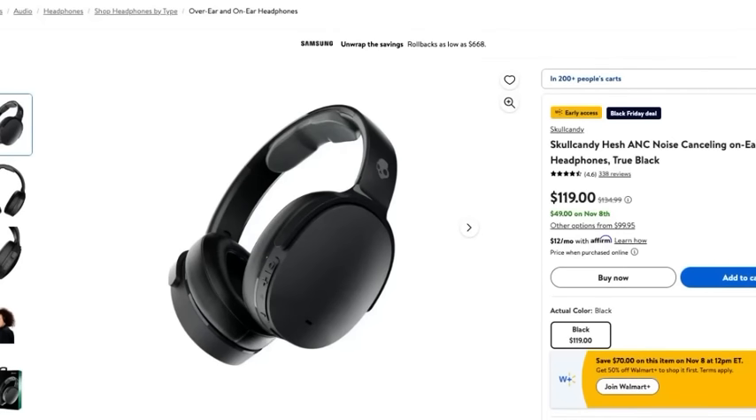Walmart is always famous for crazy Black Friday deals in the electronics section, and this year they've brought some incredible deals. Starting off with Skullcandy noise cancelling on-ear headphones available in true black — these are typically $135.99 but right now with Walmart's Black Friday deals you can get them for the incredible price of $49. I personally have some Skullcandy in-ear headphones and I can honestly say the sound quality is amazing — a fantastic option.